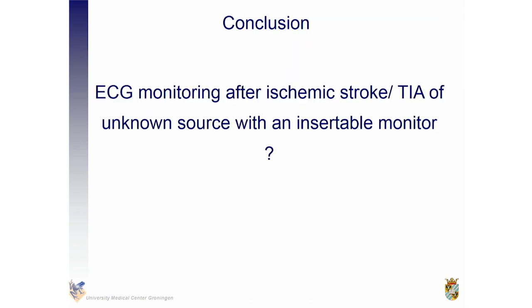So my conclusion is that EKG monitoring after ischemic stroke or stroke of unknown source with an insertable monitor is indeed needed. Yes. Thank you for your attention.